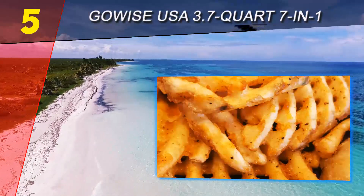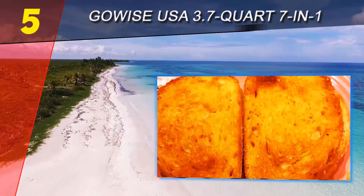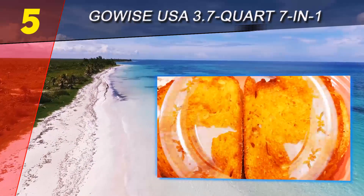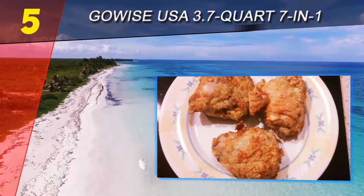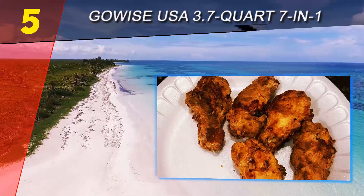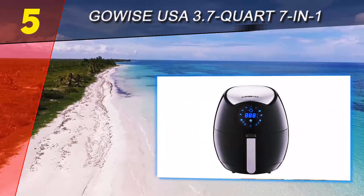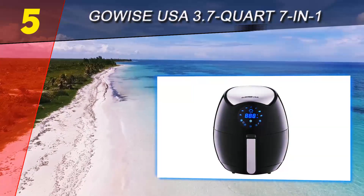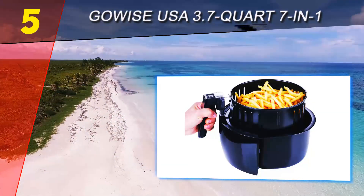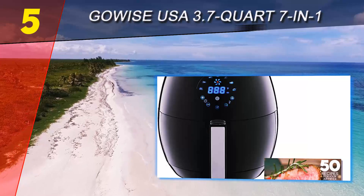When cooking is complete, a beep will sound and the unit will switch to standby mode. Your food sits in a detachable nonstick Calphalon-coated cooking basket, which itself sits in a drawer. The smart design means that when you pull out the drawer, you can detach the basket via a button guard, which prevents the drawer from dropping off. The cooking basket and drawer are dishwasher safe, making cleanup super easy.